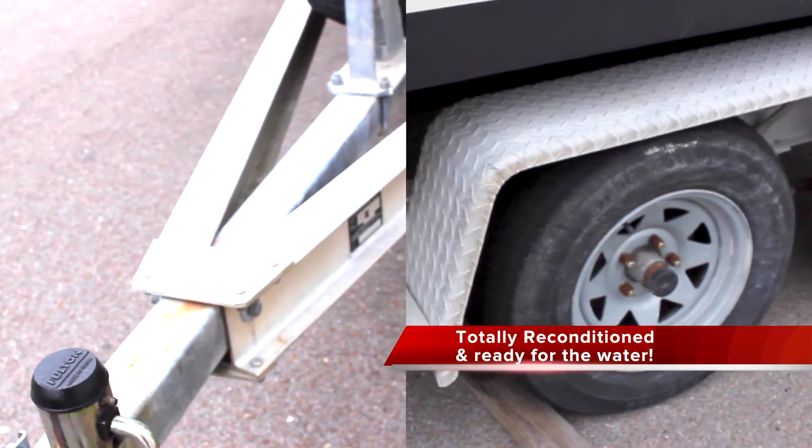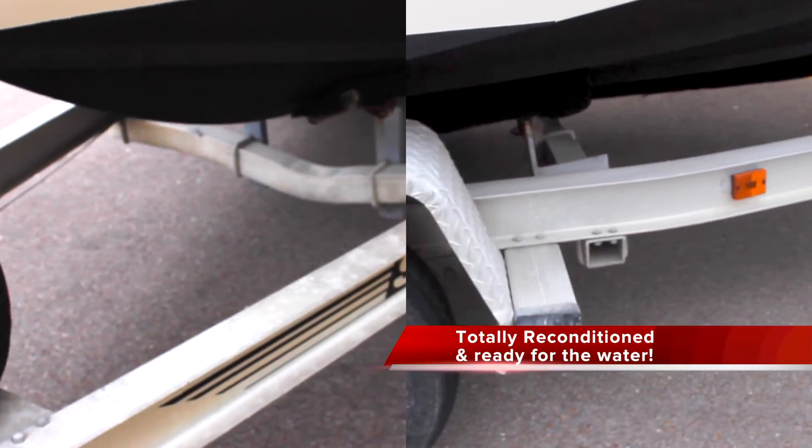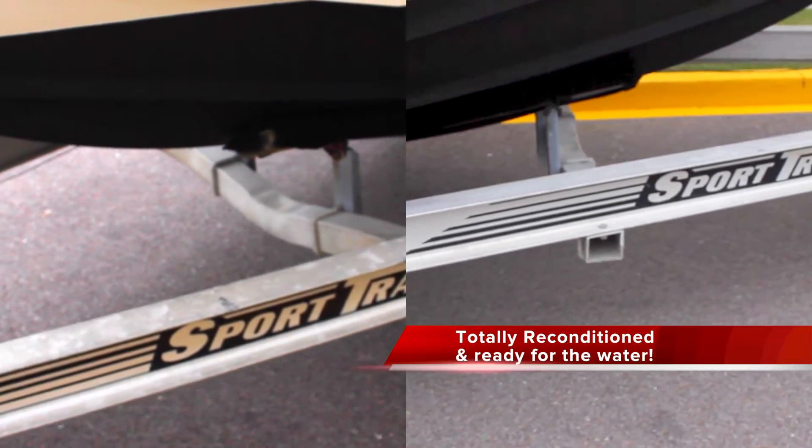The trailer has new steel wheels as well as LED brake lights and a brand new winch. All the services are up to date and the boat is ready to hit the water.